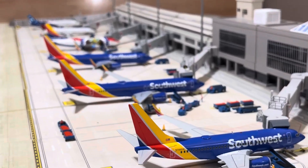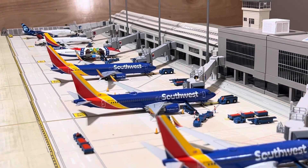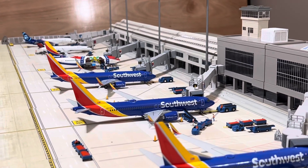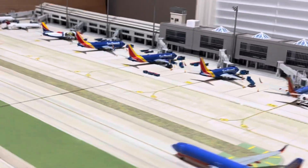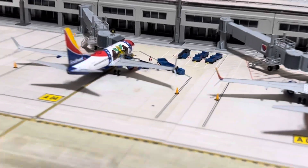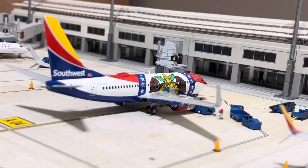And then down the line, we got an 800 and a MAX 8 sitting next to each other. And then on the end, got Missouri 1, a 737-700 with the scimitars.